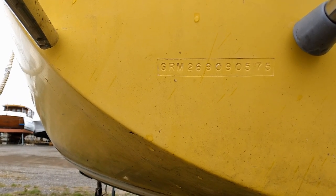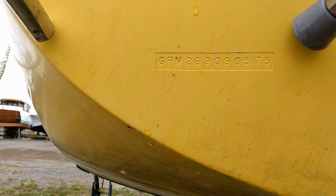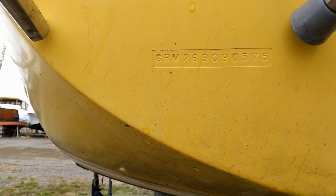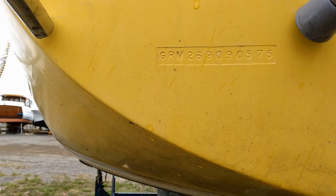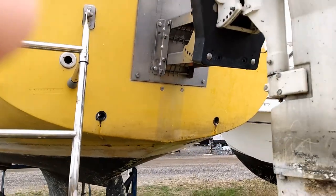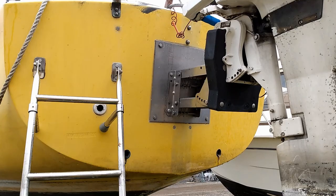It says GRM, Grampian Marine, 26, it's number 3, 9090575. It was made in May of 1975, so it's one of the newer ones. It appears as if it might have been an inboard at one point, as there's no transom cutout.